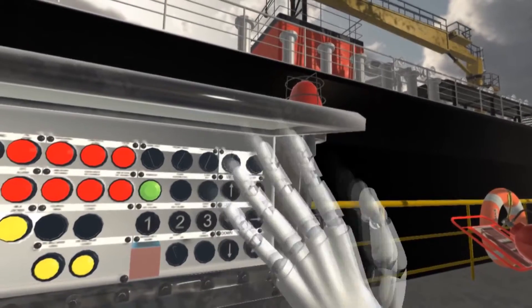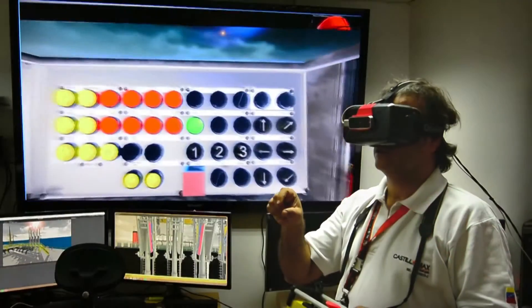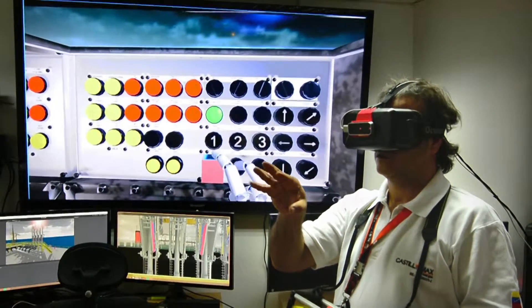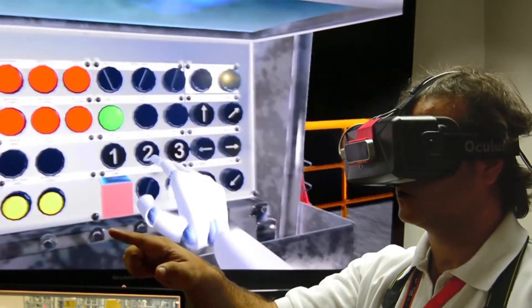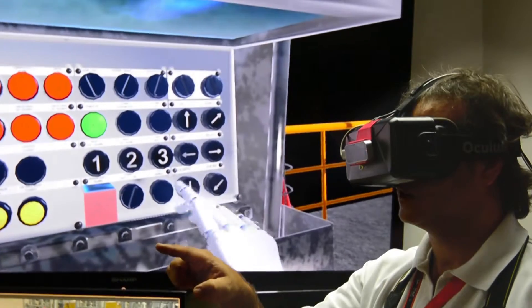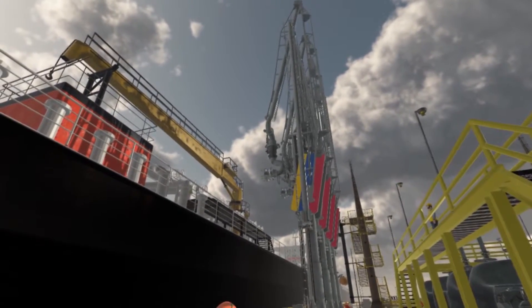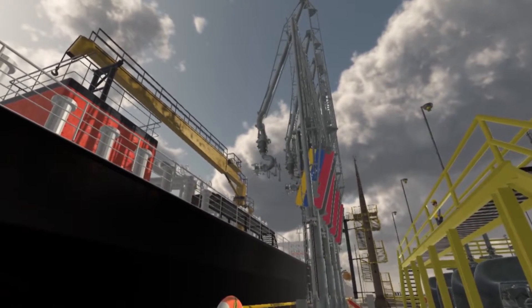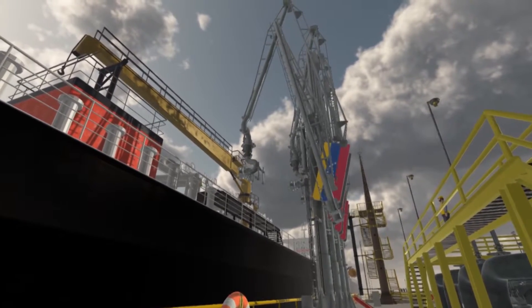Several virtual controls are available, mimicking those found in a real loading platform. An enclosed fixed control panel on the platform is where proper initialization protocols are performed, operated with a virtual hand with the aid of a Leap Motion controller. A pendant button control is used to operate the loading arms while moving through the virtual environment, made possible by the tool tracking capabilities of the Leap Motion controller.